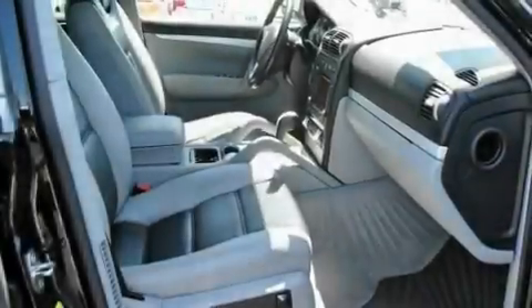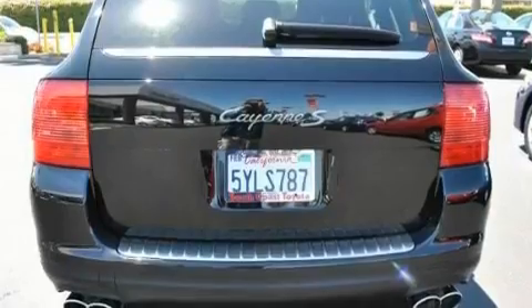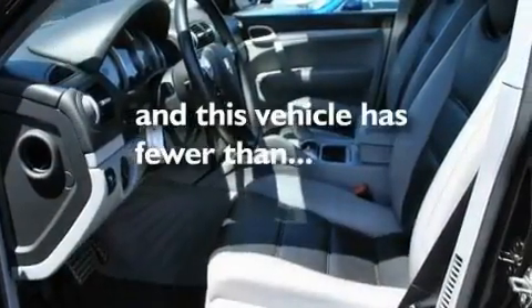Additional features include a Bose stereo system, performance tires, stylish premium wheels, traction control and stability control systems, a split folding rear seat, and this vehicle has less than 65,000 miles.